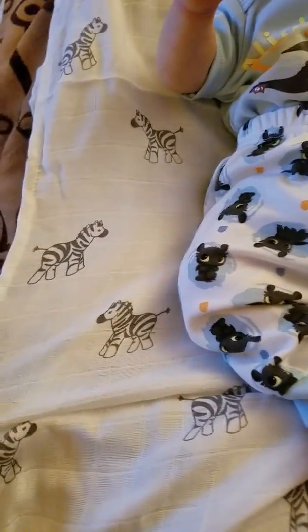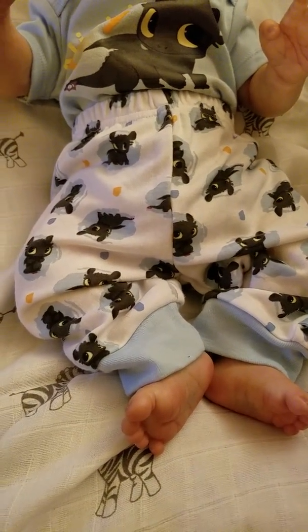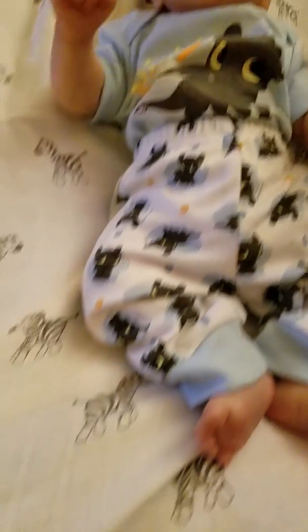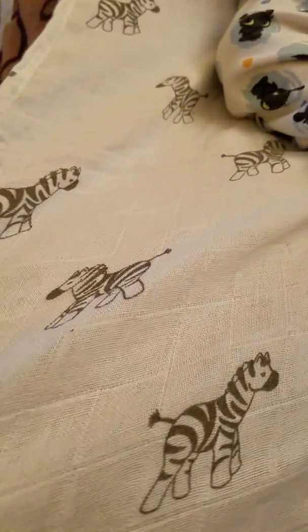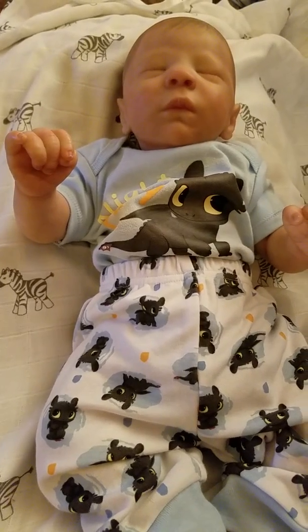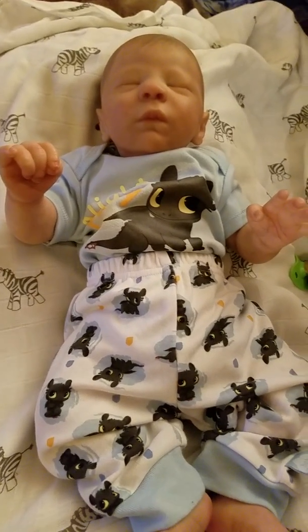Matthew is laying on this muslin blanket — I think that's what you call it. It's the blanket I got out of my friend's baby registry gift bag. She registered for it but gave me all the goodies after, and this blanket was in there. She told me to go ahead and keep it. It's one of those muslin wraps — this one has zebras all over it. Super cute. Matthew is going to be swaddled up in that.